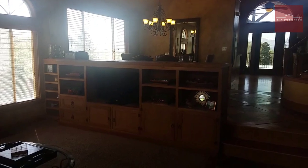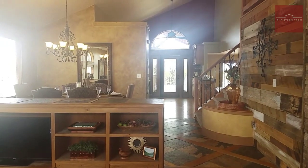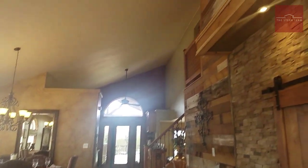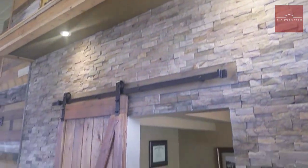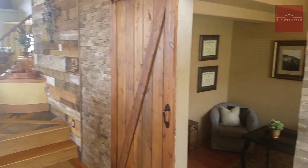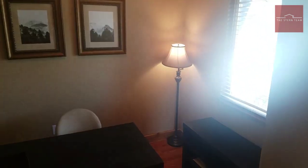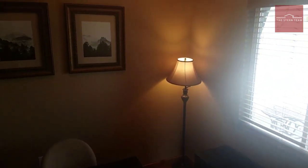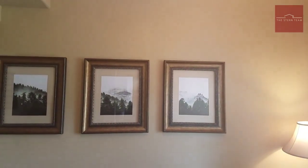Here we are coming in through the front door. You come right into this grand entry with a beautiful rock wall and a transom over it. There's a custom barn door, and this is your home office right off the entryway. You can see it steps right down in here with a ceiling fan up on top — a beautiful home office.